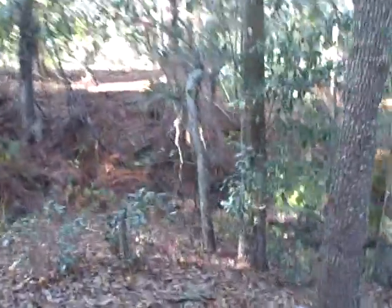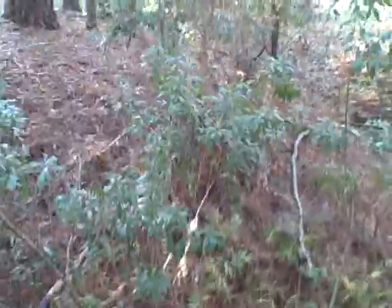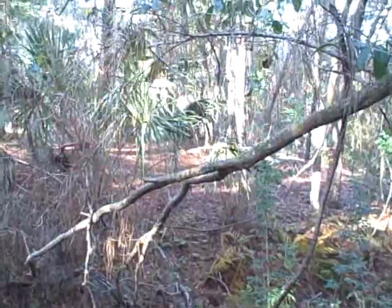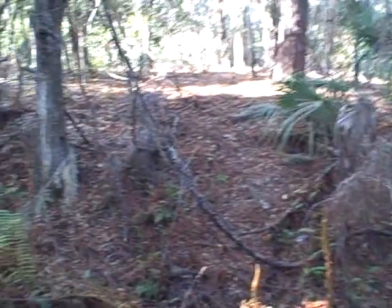There's a ravine over there. Looks like it might have water in it — probably between the water months. I guess it probably goes down to the lake itself.